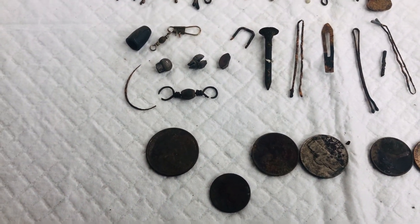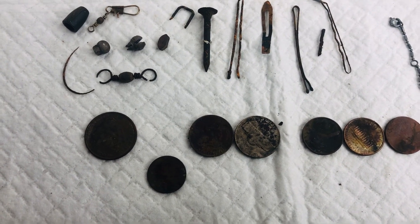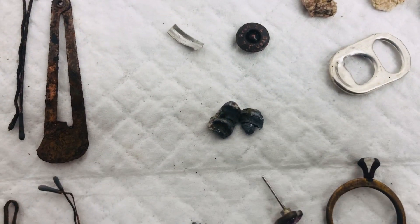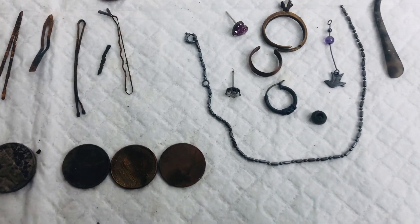Coins-wise: a quarter, one dime, two nickels, three pennies — so not a lot of coins. A piece of sunglasses, and a fired bullet. Then the good stuff.